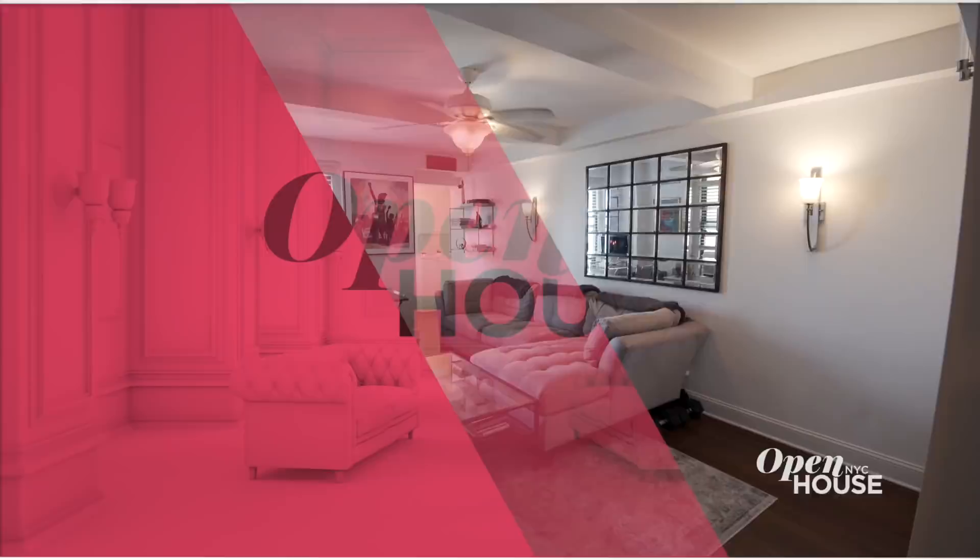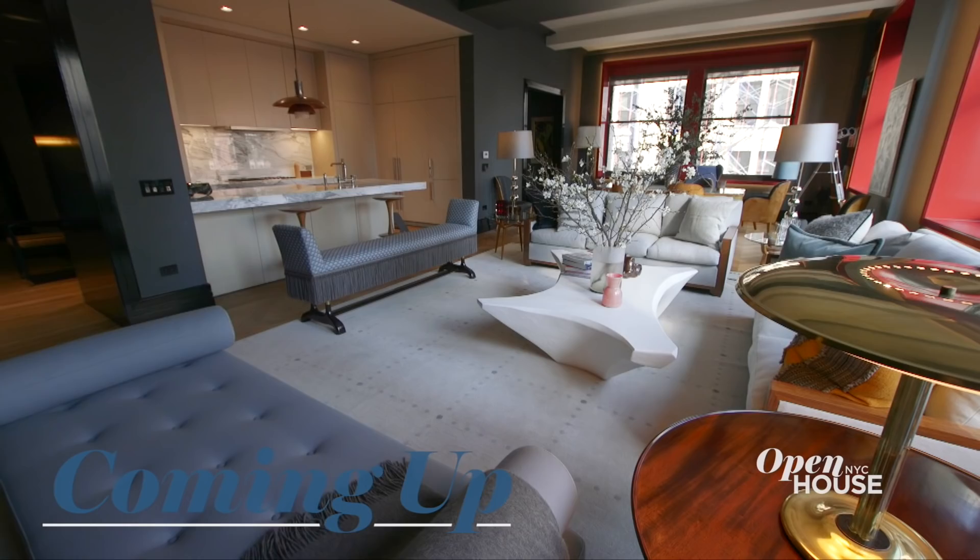Don't go anywhere because just after the break, we explore this sophisticated apartment in the Flatiron District. We'll be right back.